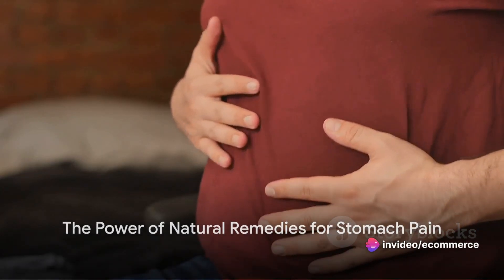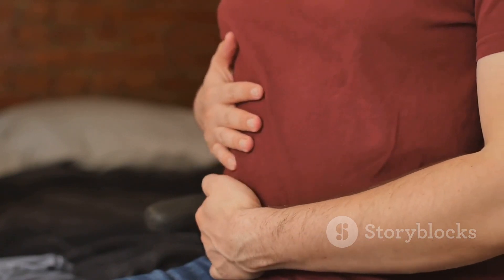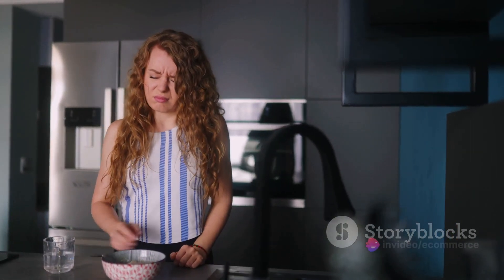Ever ponder the universality of stomach pain? It's a discomfort that has undoubtedly touched every individual at some point in their lives. The quest for relief often leads to a pharmacy aisle, but have you ever considered the power of natural remedies?